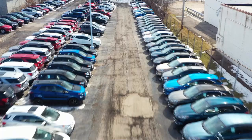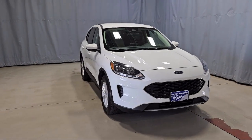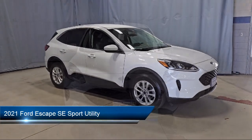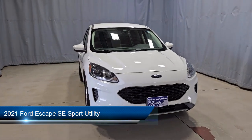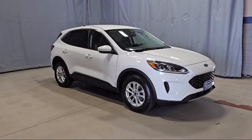Welcome to Fred Martin Ford, and here's a look at another one of our great vehicles from our inventory. It comes equipped with FordPass Connect, convenience package with power equipment group, Apple CarPlay and Android Auto, and a rear view camera.